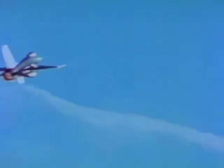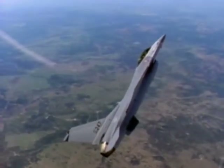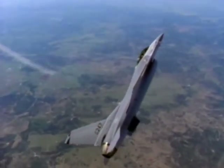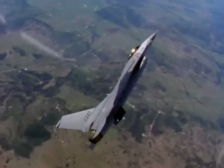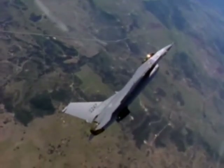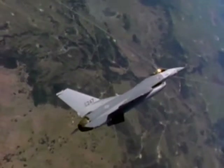The General Dynamics F-16 began as a contender for the U.S. Air Force's lightweight fighter competition in 1975, and is now well-established with major commands of the U.S. Air Force as well as a number of overseas air arms. The F-16 Fighting Falcon is clearly one of the most important fighter aircraft to have made its debut in recent years.